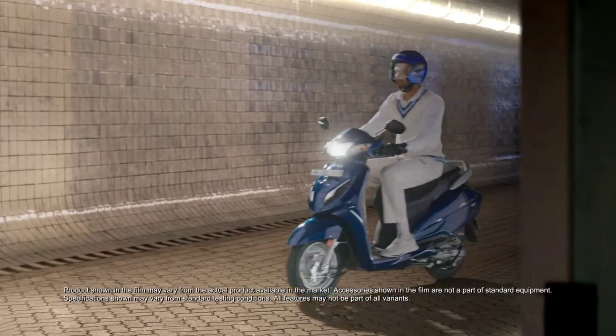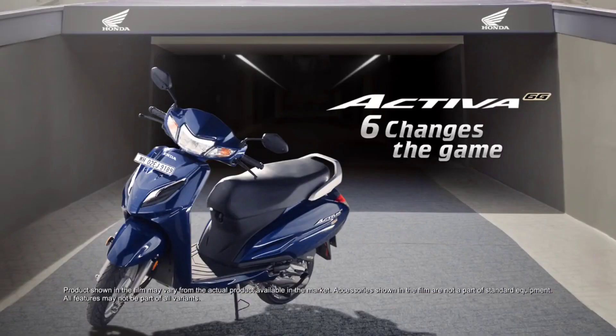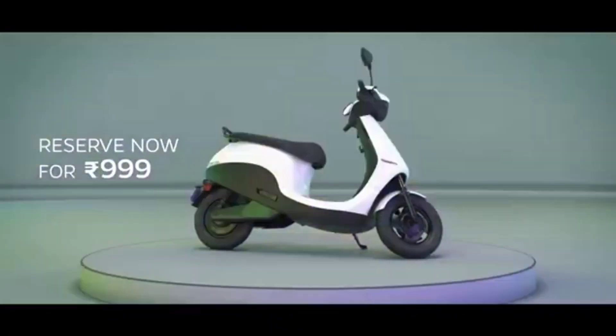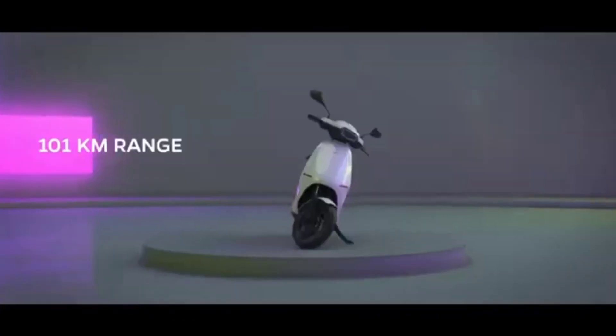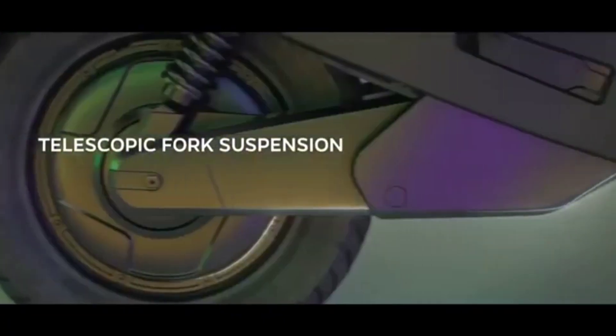Key features: Ola S1 Air offers touchscreen, Bluetooth, navigation, music, riding modes, reverse, and OTA updates. Honda Activa 6G comes with alloy wheels, keyless operation, silent starter, and auto start/stop. Price: Ola ranges from Rs. 84,999 to 1.10 lakh; Honda from Rs. 75,655 to 81,656.